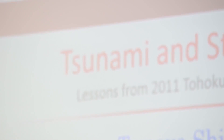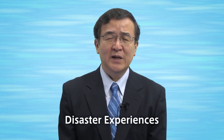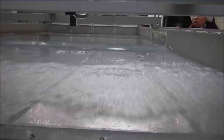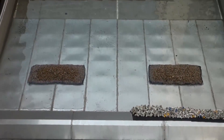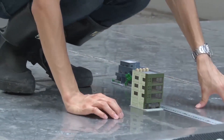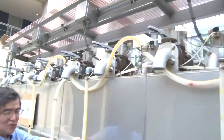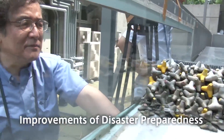In this course, we will learn about coastal disasters, including tsunami and storm surge. Since Japan has long disaster experiences and achievements in disaster prevention research, we believe it is worthwhile to deliver our knowledge to foreign countries, including developing countries in Asia and Africa, from Waseda. We would like to contribute to improvements of disaster preparedness over the world.